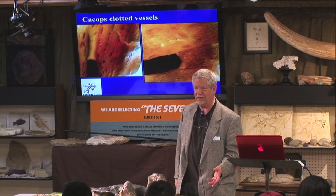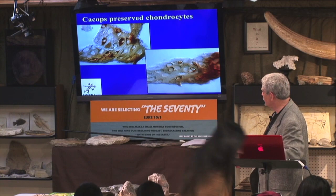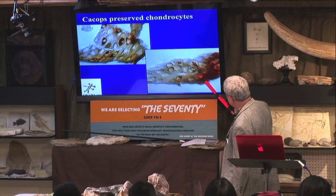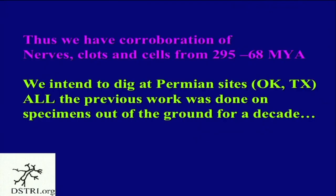Here's the cartilage — you can see cells dividing in some of this, with crenated outlines of cells. Some cartilage has been published before, but not at this age. Dr. Schweitzer's group published in late 2019 a beautiful picture of actual chromosomes lined up along a mitotic plate — it was apoptosis that puts chromosomes in that configuration, but she imaged chromosomes in cartilage. So we have corroboration of nerves, clots, and cells across this entire time period.